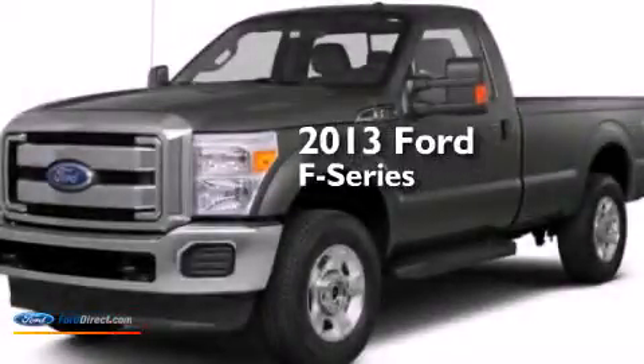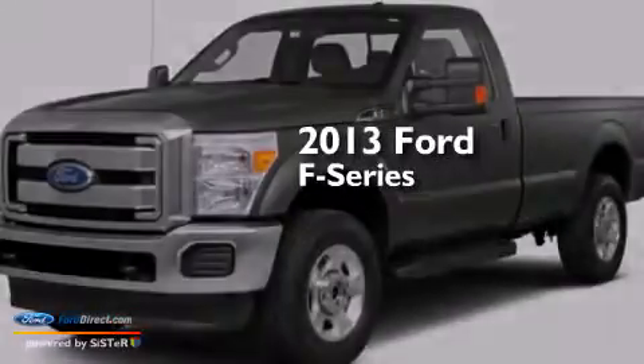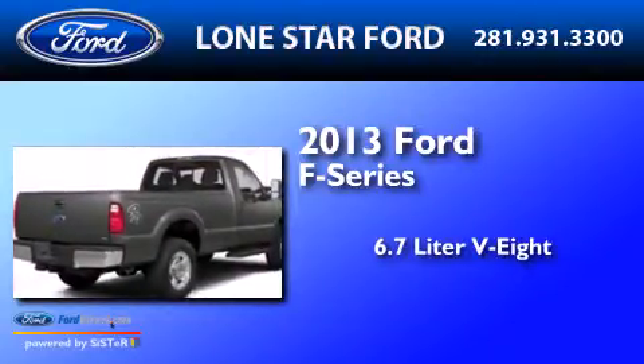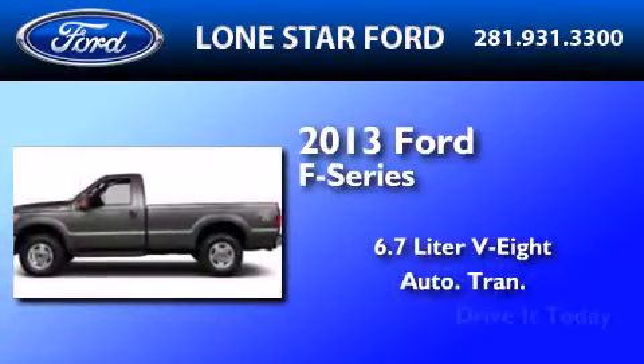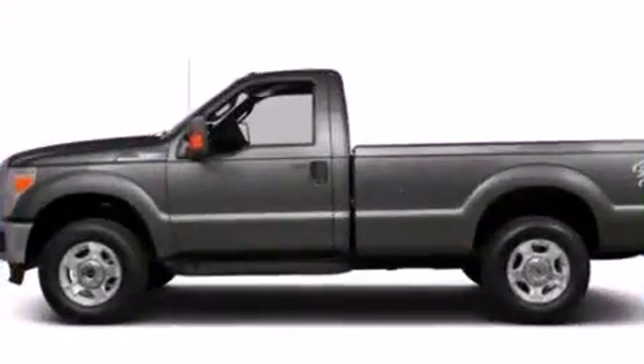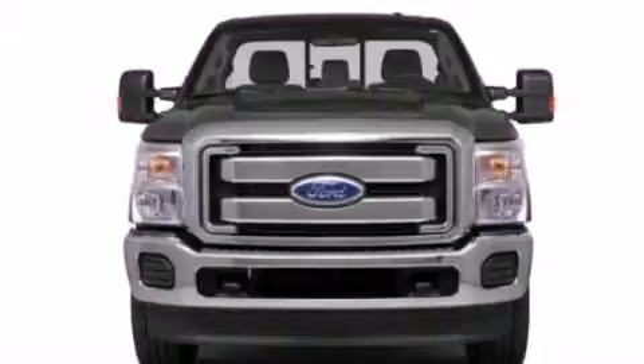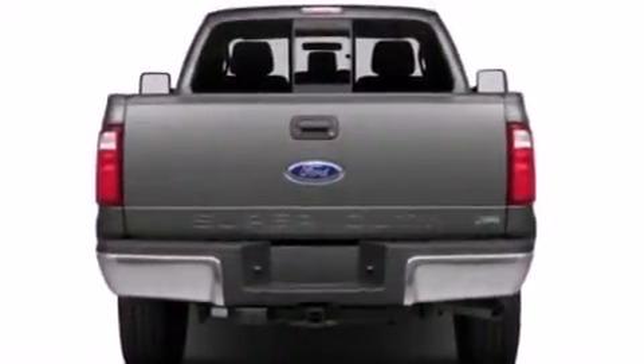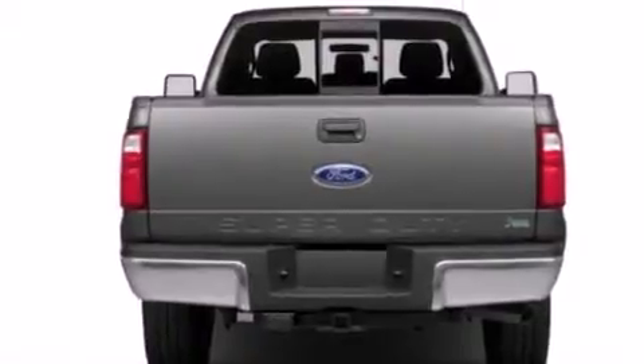This is a brand-new 2013 Ford F-Series. It has a 6.7-liter eight-cylinder engine and an automatic transmission. Its top features and packages include an off-road package, skid plates, traction control and stability control systems, and hill descent control.